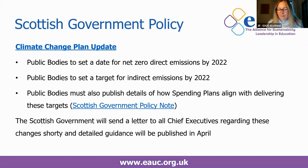In terms of policy, the Scottish Government recently published the climate change plan update and public bodies are now required to set a date for when they will achieve net zero direct emissions by 2022. You're also required to set a date for targets for indirect emissions and to publish details of how your spending plans will align with delivering these targets. Accompanying guidance on this is going to be published in April and the Scottish Government will also be sending a letter to all chief executives regarding these requirements.